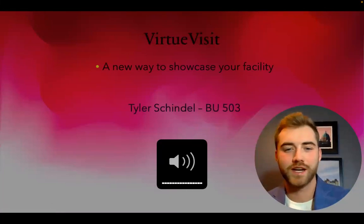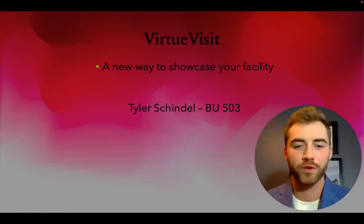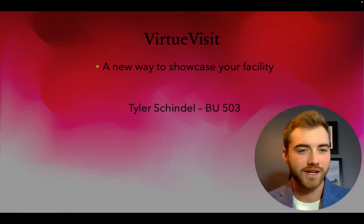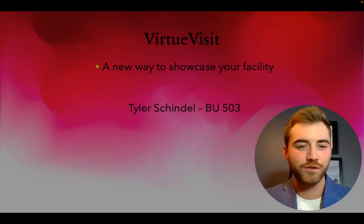Hello, this is Tyler Schindel doing our signature assignment presentation on Virtue Visit for BU 503. I just wanted to say thank you very much for the course and hope you enjoy my presentation on Virtue Visit, A New Way to Showcase Your Facility.